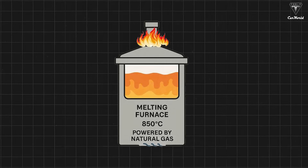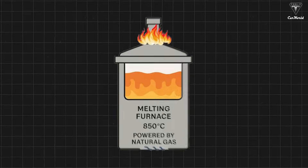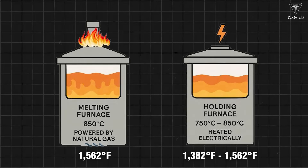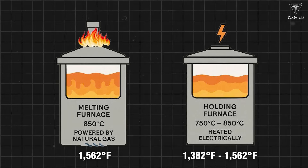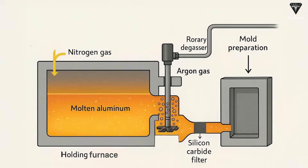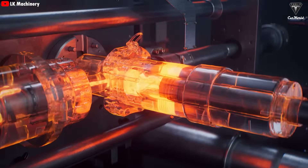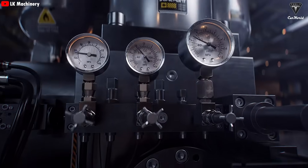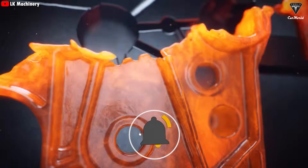The Gigapress uses a dual furnace system to process the aluminum alloy. One furnace acts as the melting furnace, powered by natural gas and operating at around 1,562°F. The other serves as a holding furnace, electrically heated and maintaining a temperature between 1,382°F and 1,562°F. Inside the holding furnace, the empty space is filled with nitrogen gas. Nitrogen acts as an invisible protective layer, preventing the aluminum from coming into contact with outside air and thus avoiding oxidation, while also helping maintain a stable temperature.